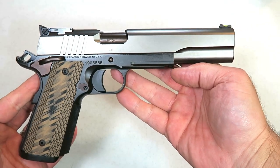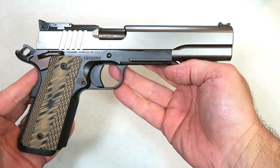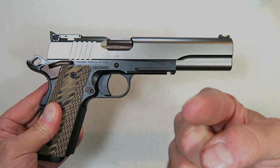I'll be firing this at the range and bringing you guys along for the ride. If you like videos like this, please subscribe and share. I always appreciate the thumbs up button. Thanks for watching, and you guys be safe.